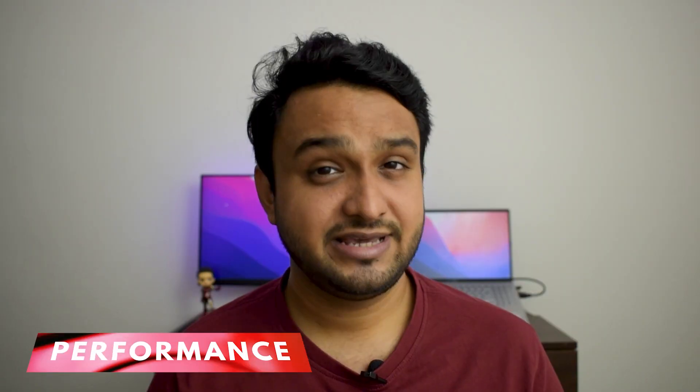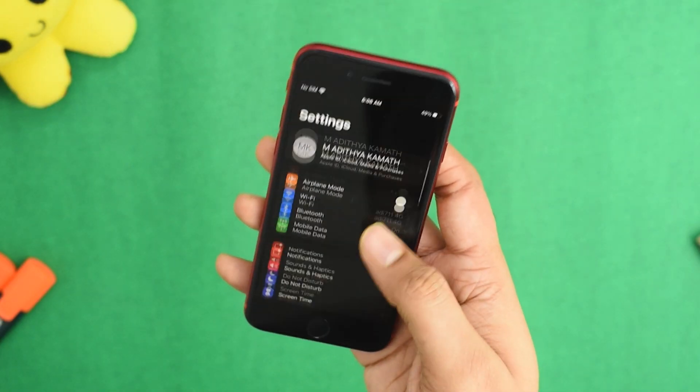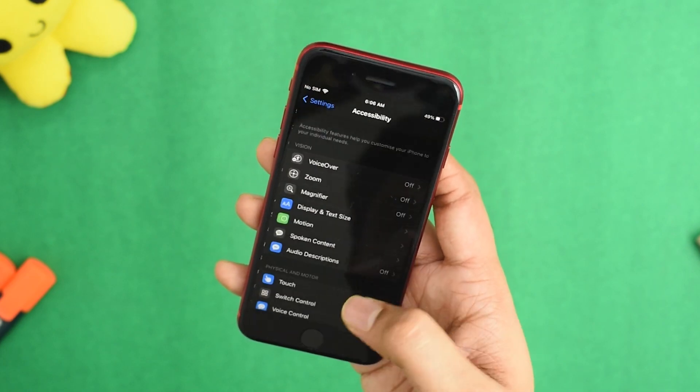The reason the iPhone SE 2020 is relevant in 2021 is due to the A13 Bionic chipset which powers the device. The A13 Bionic was the flagship chipset from Apple, released alongside the iPhone 11 lineup. Even now, two years since its release, the phone can handle anything you throw at it. Lag is close to nil while opening apps, and system animations have no jitters or slowdowns — it's still a very capable chipset in 2021.